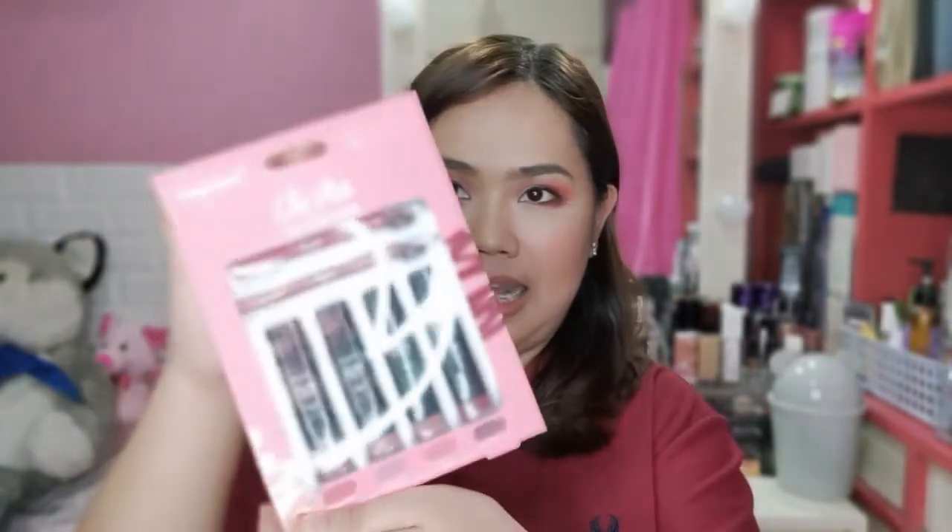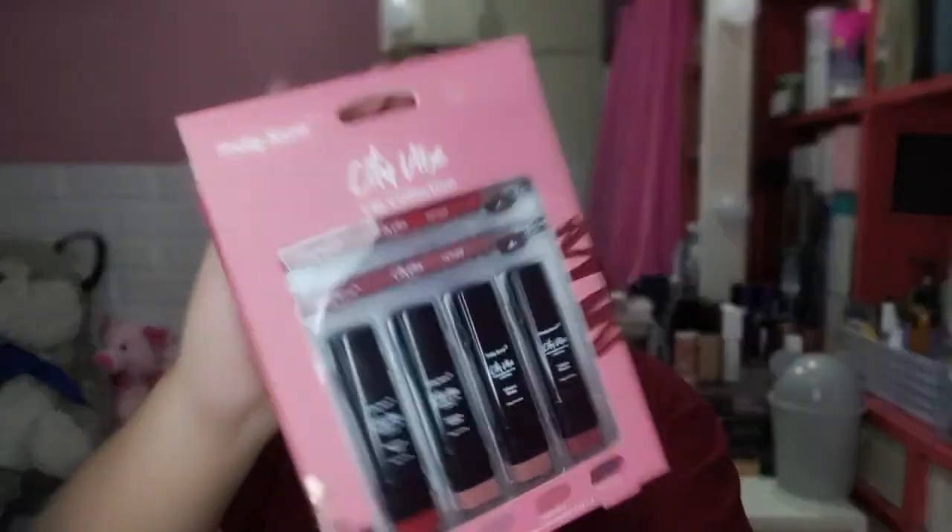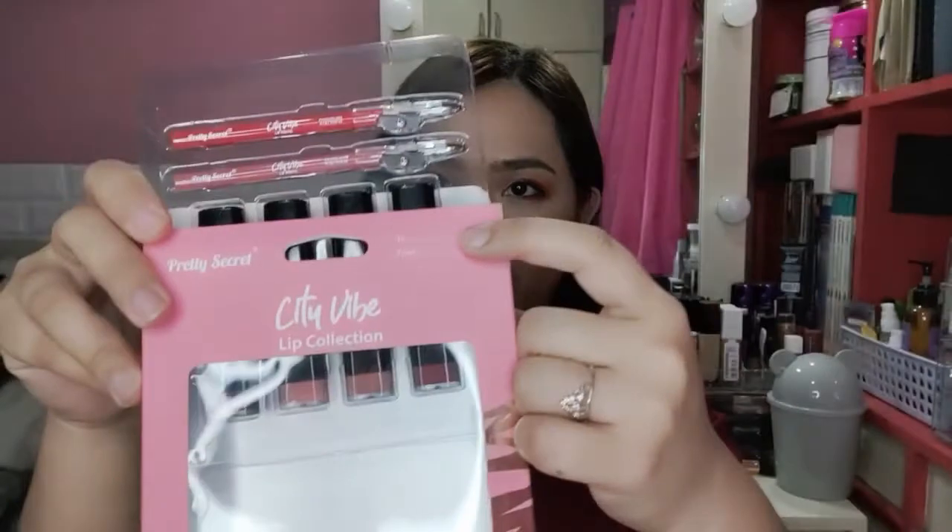Now let's proceed to their City Vibe Lip Collection. Let's open it completely. It has four shades: Parisian Red, Sahara Nude, Milani Rose, and Tokyo Berry. This set also has a 'to and from' label on it. On the back, you can find the product details.